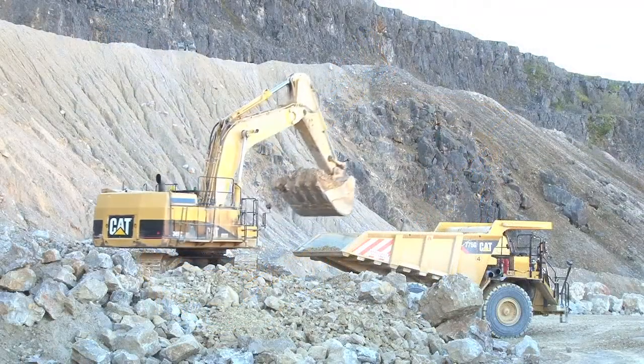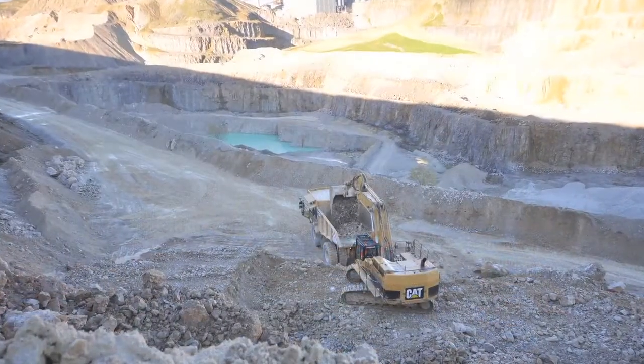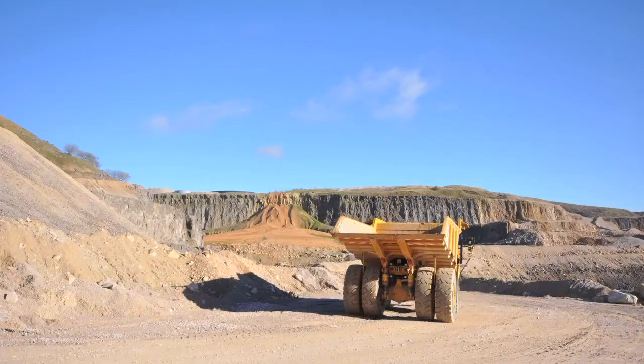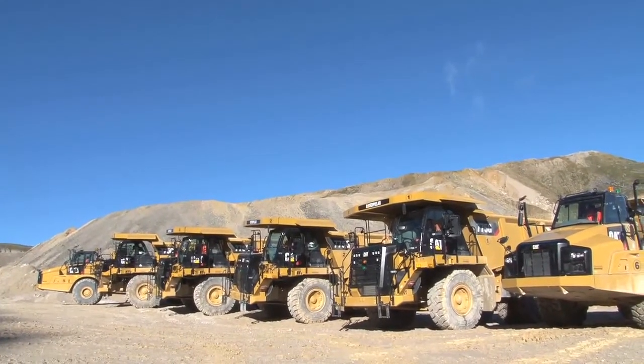On January the 7th, Hope Construction Materials came into formation from divested assets from two other companies, and when we inherited Dowlow we had a fleet of fixed and mobile plant here which didn't match the requirements for Hope going forward. Early doors we recognised that there were some issues with the mobile fleet on site in terms of both the efficient operation of it, where we wanted to get the quarry to, and how we were going to achieve that. So we entered into discussions very early in our formation with some of the major operators, Finning being one of those. That was the key to the success — involving Finning at very early stages in our process of fleet review.